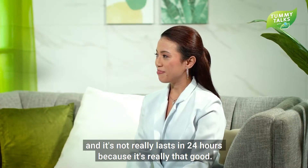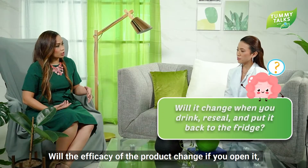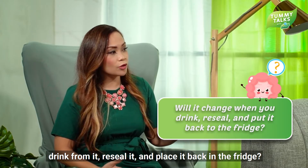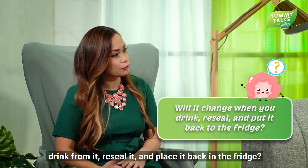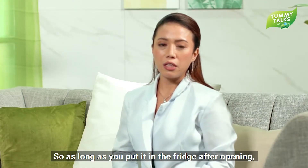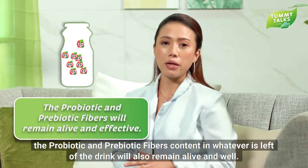So Ms. Jelene, will the product efficacy change if you open it, drink from it, reseal it, and put it back in the refrigerator? Actually, there's no problem. As long as you put it back in the fridge and keep it refrigerated, the probiotic and prebiotic fibers will remain alive and effective.